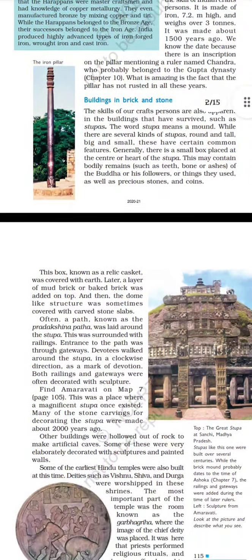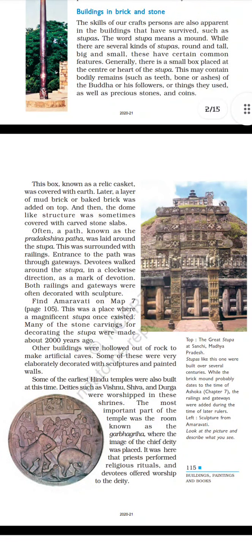This box, known as the relic casket, was covered with earth. Later, a layer of mud brick or baked brick was added on top, and then the dome-like structure was sometimes covered with carved stone slabs. Often, a path known as the Pradakshinapatha was laid around the stupa. This was surrounded with railings. Entrance to the path was through the gateway. Devotees walked around the stupa in a clockwise direction as a mark of devotion. Both railings and gateways were often decorated with sculpture.